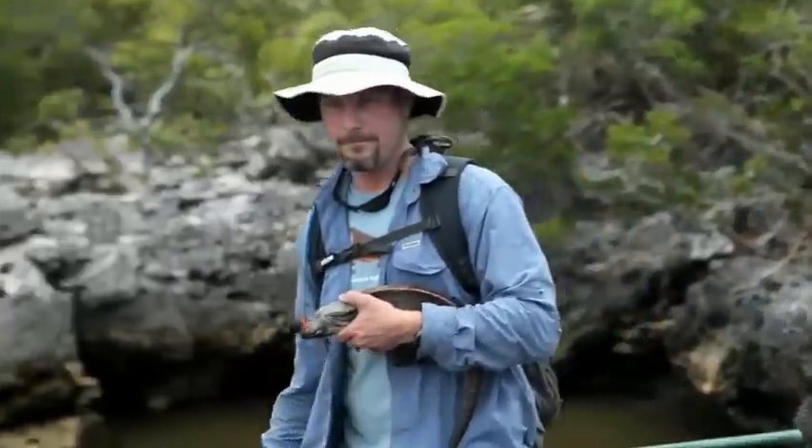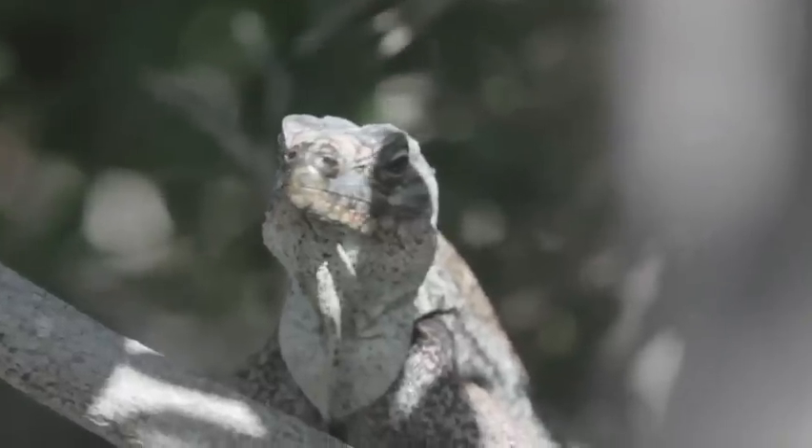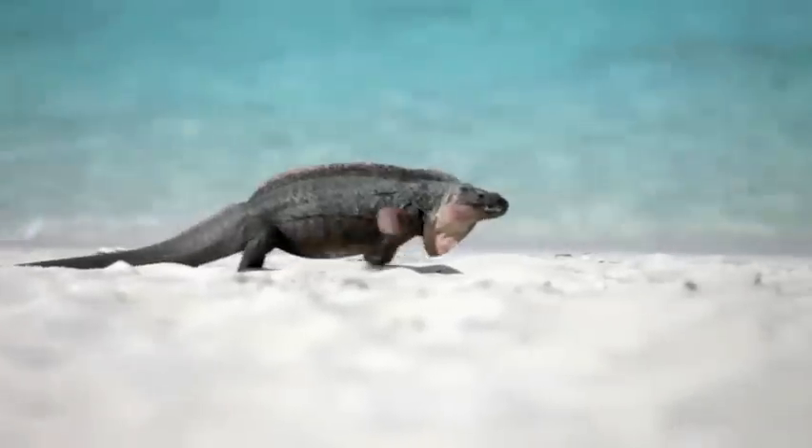Most of the focus in the Bahamas tends to be on the marine habitats, the wetlands, and the birds. The reptiles have not had such good attention paid to them.